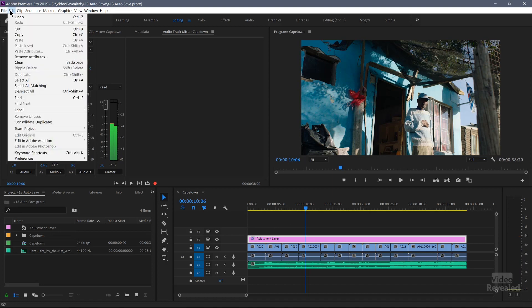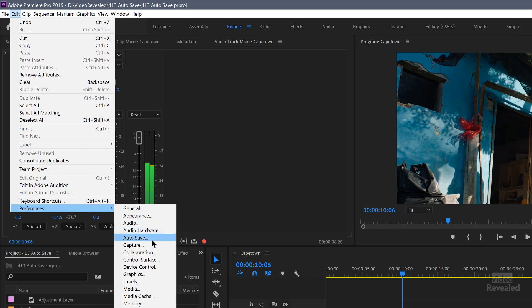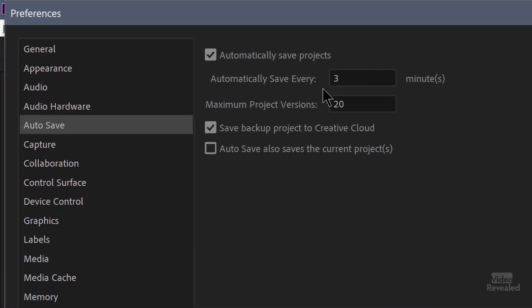In the Edit menu on Windows — the Premiere Pro menu on the Mac — go to Preferences, then Auto Save. I purposely set this to a lower amount. I have this on three minutes just so I could force it to save a lot of versions. But let's look at all of these settings.